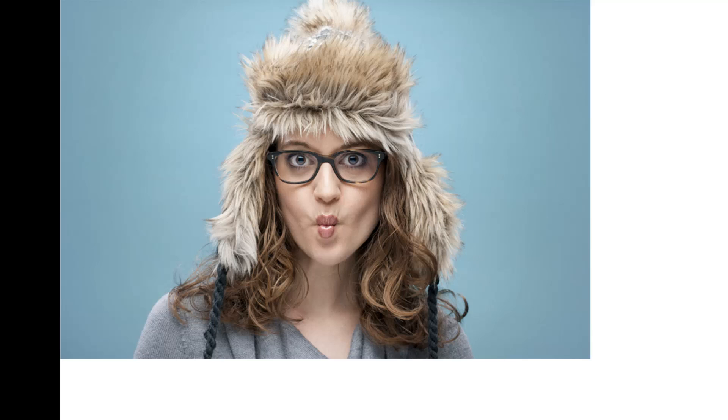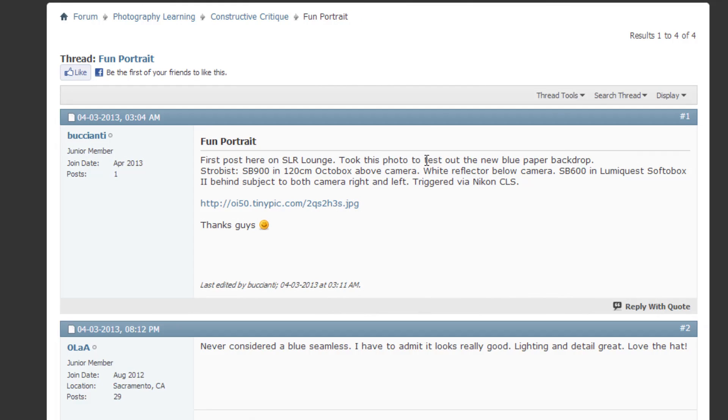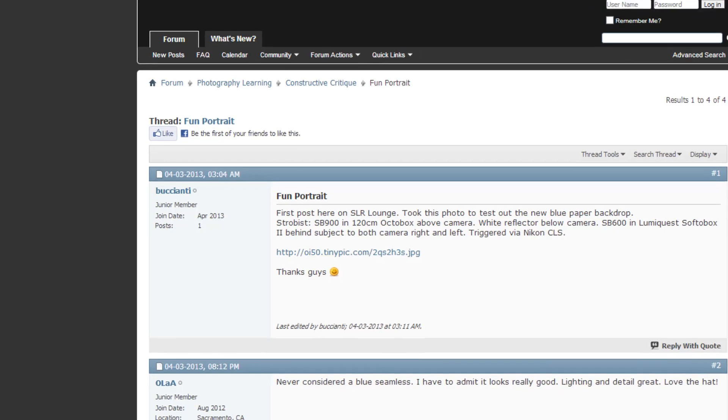Great job, kudos for winning. To recap: for the weekly CC we're not looking for perfect images — we're looking for great images, some innovation, some ideas, and for you to tell us how it was shot. This image was shot with an SB-900 from an octobox above the camera, with a white reflector below bouncing light back up into the subject's face, and an SB-600 in a LumiQuest softbox behind the subject — edge lighting on both sides, triggered via Nikon CLS. That's it for this week's Weekly CC — see you in the next video.